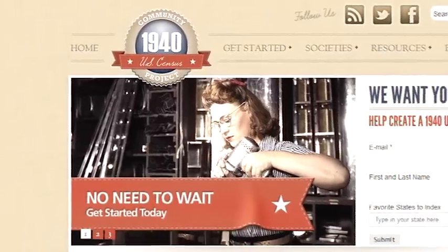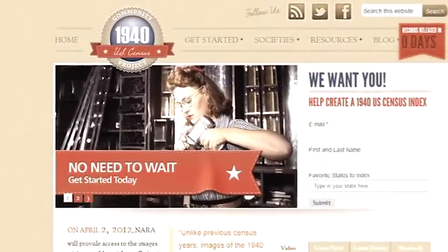So it gives people an opportunity from their own home to look at the actual handwritten census and transcribe it? Yes, absolutely. The digital images will be online and you'll simply be able to go field by field and type in things about people's names, their ages, their occupation, place of birth of parents, and all sorts of other information.